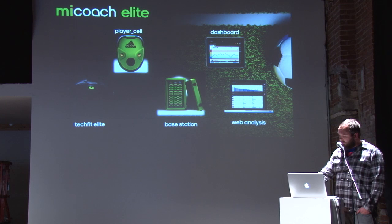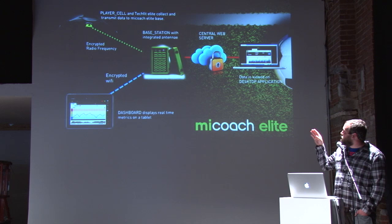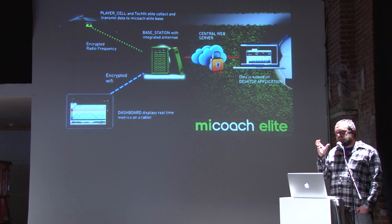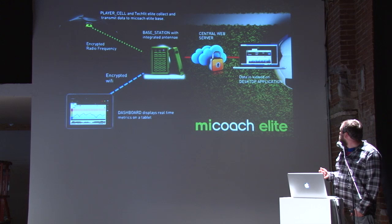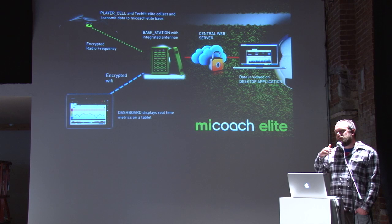Each of the pods uses an RF signal to send the data to the base station. The base station uses our custom algorithms to take that massive amount of data and turn it into something that coaches and trainers can understand. We use colors as well as zones to show trainers relative performance between players who have different athletic metrics. This is all then synced to the web so that trainers can look at changes over time — they can run the same drill practice after practice and look at the overall performance of the player over time. It's a huge advantage in training.